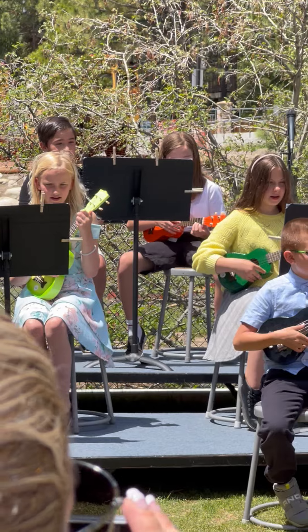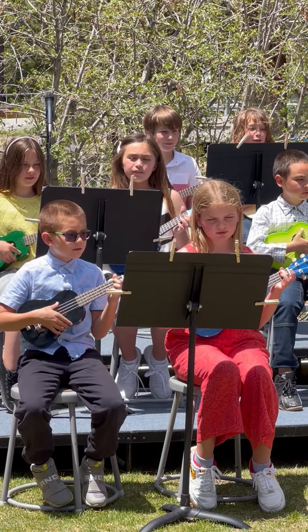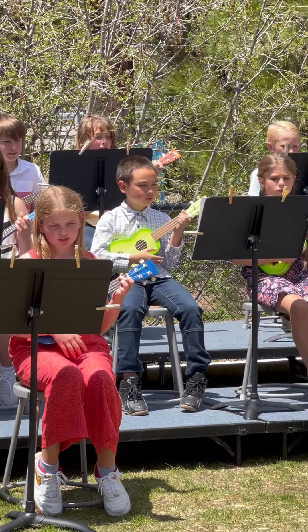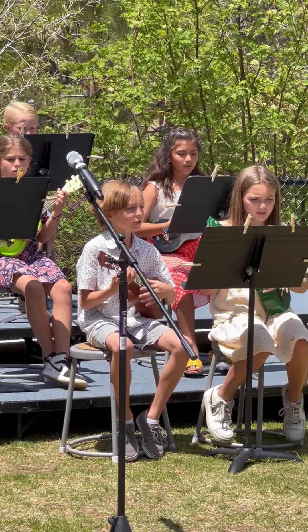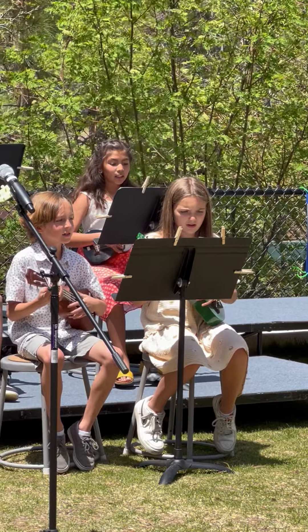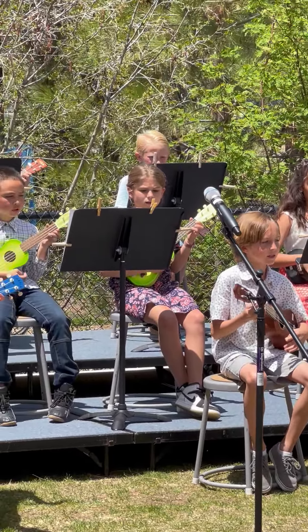A sugar pine has long needles that are clustered into five. It's called a small bundle and the branches droop and die from the weight of their large pine cones that produce some tiny seeds. Their sap is sweet and was a variety for Native American needs.